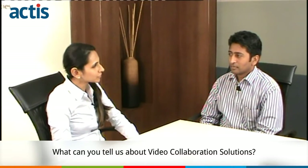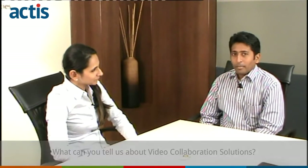What can you tell us about video collaboration solutions? Basically, video collaboration is a more effective way of communication nowadays. It is the next best thing to a personal meeting.